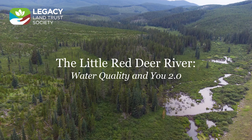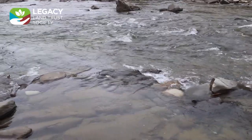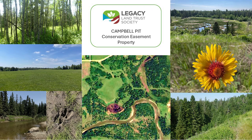Water Quality and You 2.0 is an outreach program run by Legacy Land Trust Society. Its goal is to promote voluntary land conservation stewardship and easements in the Little Red Deer River watershed. To date, three easements have been signed with Legacy to conserve 182 hectares along the river. The owners of the easement lands have dedicated themselves to ensuring the long-term health of their properties and are contributing to the ongoing preservation of the watershed.